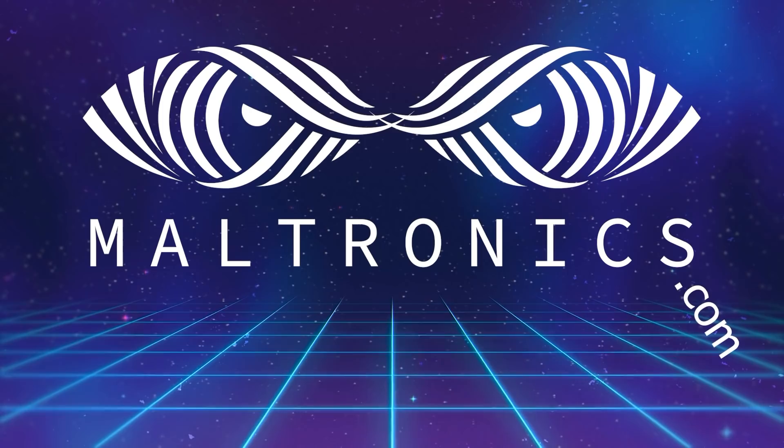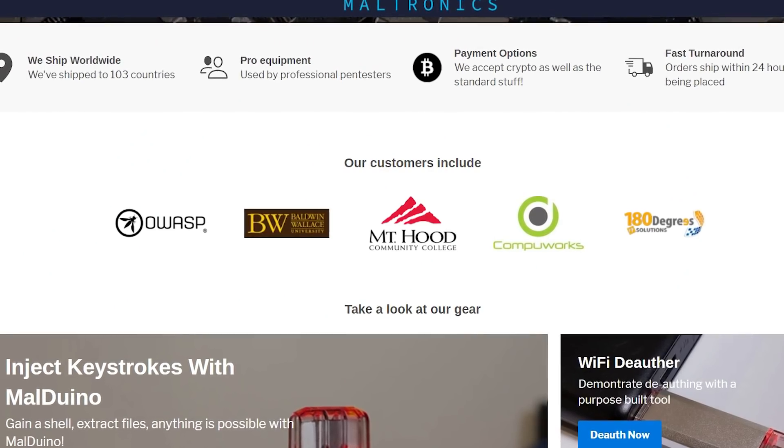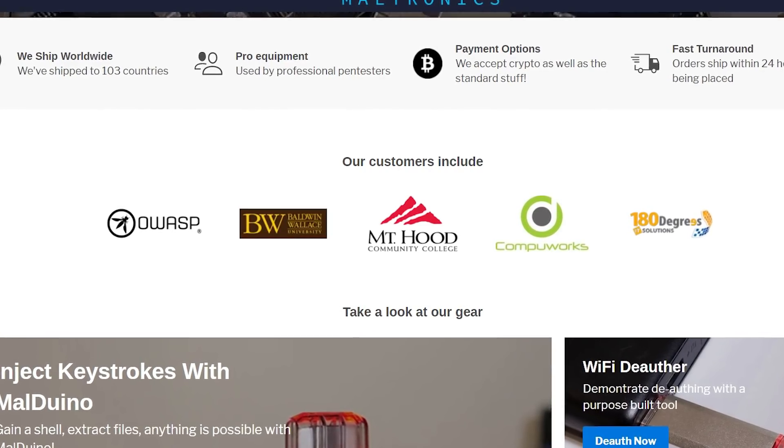Maltronics is a store run by myself where you can find an array of super cool pen testing hardware. We supply gear to universities, pen testers, students, and potentially you — find out more via the link in the video description. If you like this video, make sure to smash the like button and turn on sub notifications so you're notified instantly of any new hacking news. As always, stay tuned for more hacking videos and have a good one.